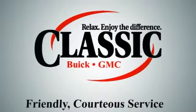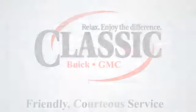Classic Buick GMC. Relax and enjoy the difference. Here's the vehicle for you.